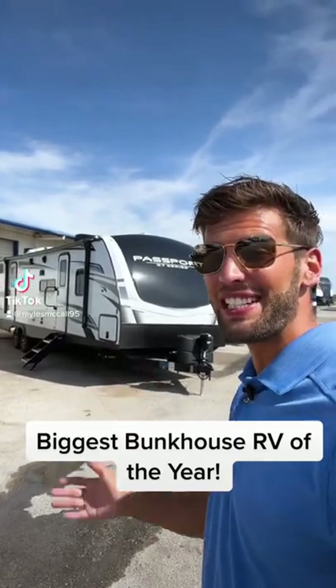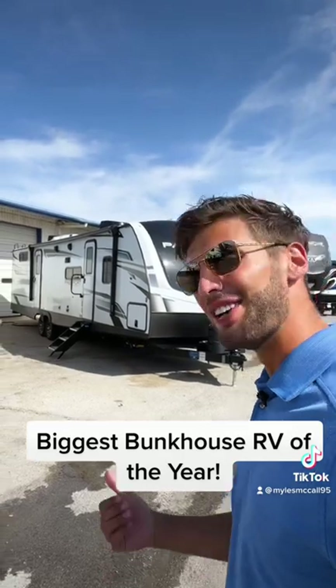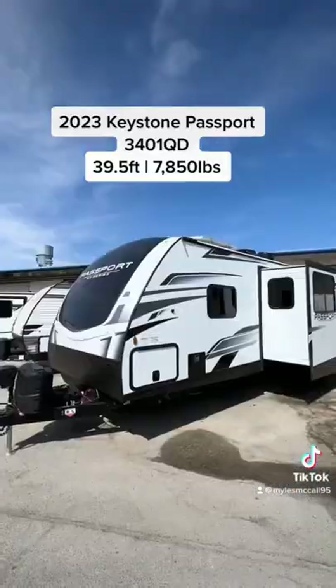I just got in a 2023 Keystone Passport that is going to be the biggest bunkhouse travel trailer of the year. Let's go. This is a 2023 Keystone Passport 3401QD.